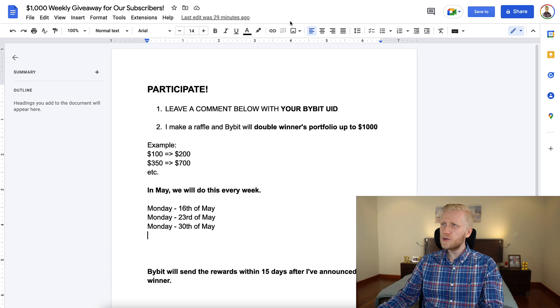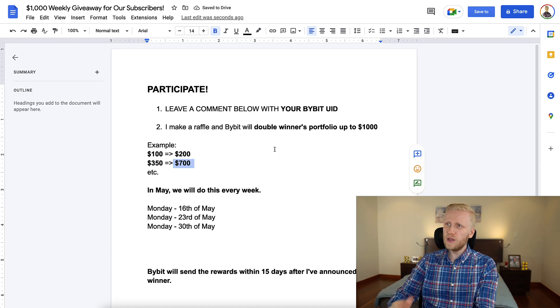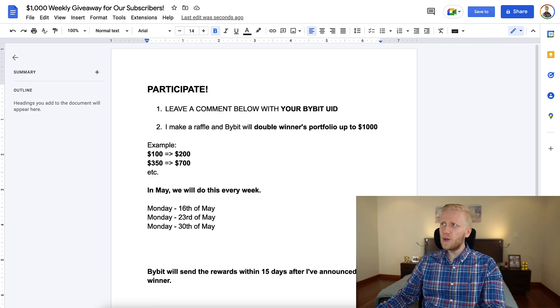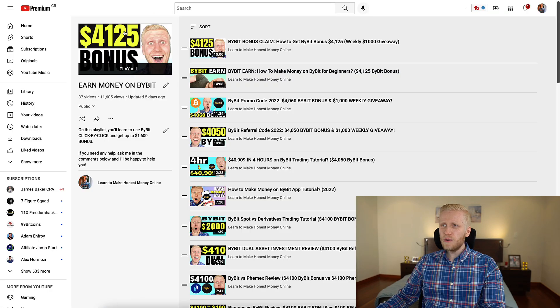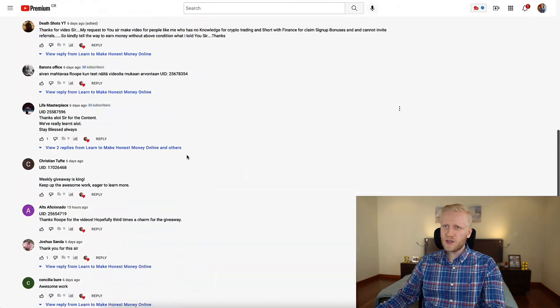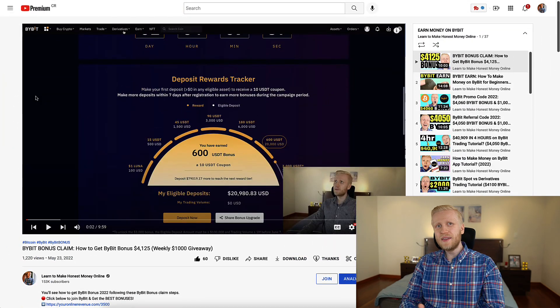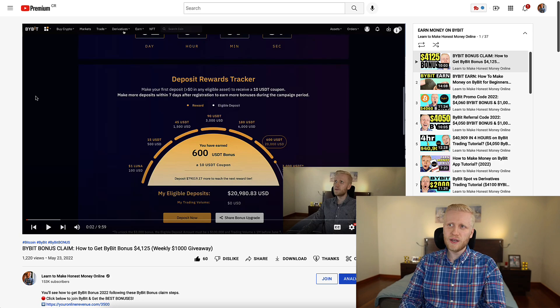Now we are going to do the $1,000 giveaway. Bybit will double the winner's portfolio up to $1,000 — so if the winner has $100, they will have $200; if they have $350, they will have $700. I was considering doing this every day in the future, but not so many people have been participating — around 20 people each week out of more than 153,000 subscribers. Some people have said they are in the US and cannot participate.